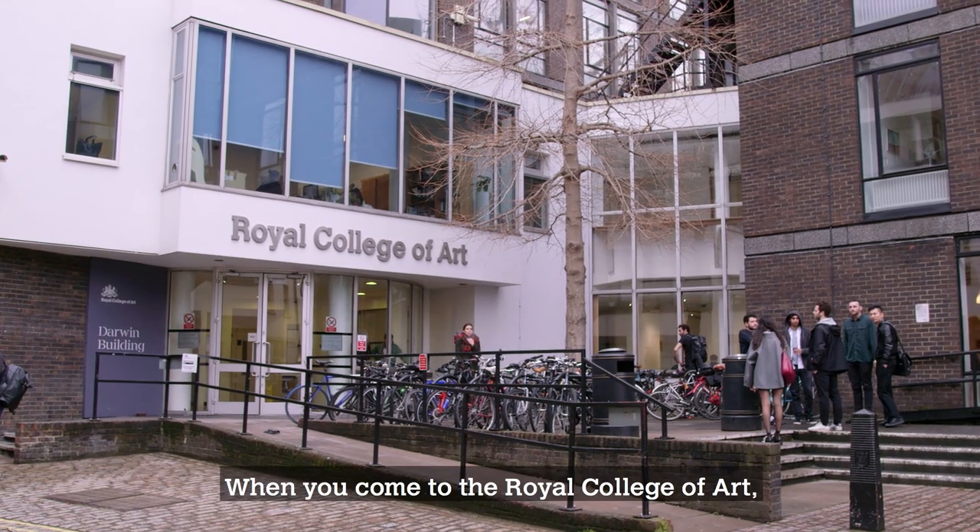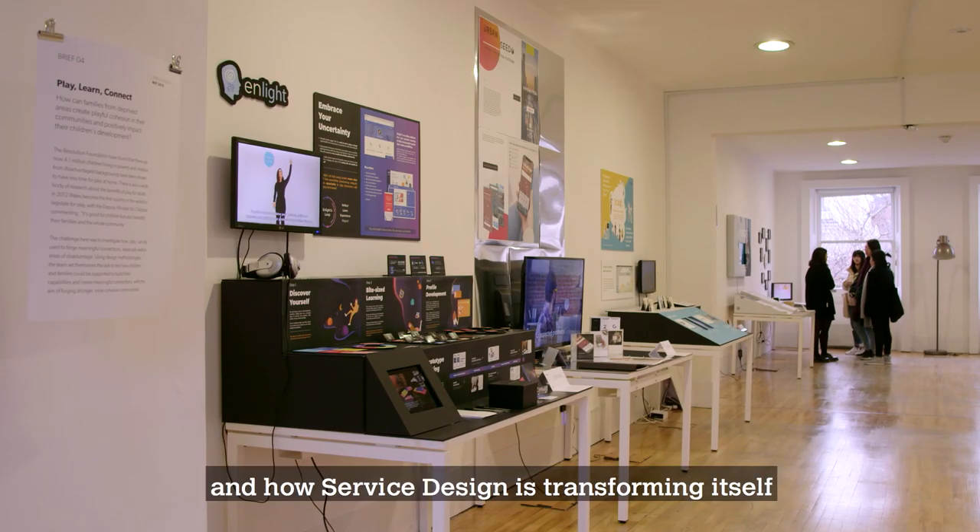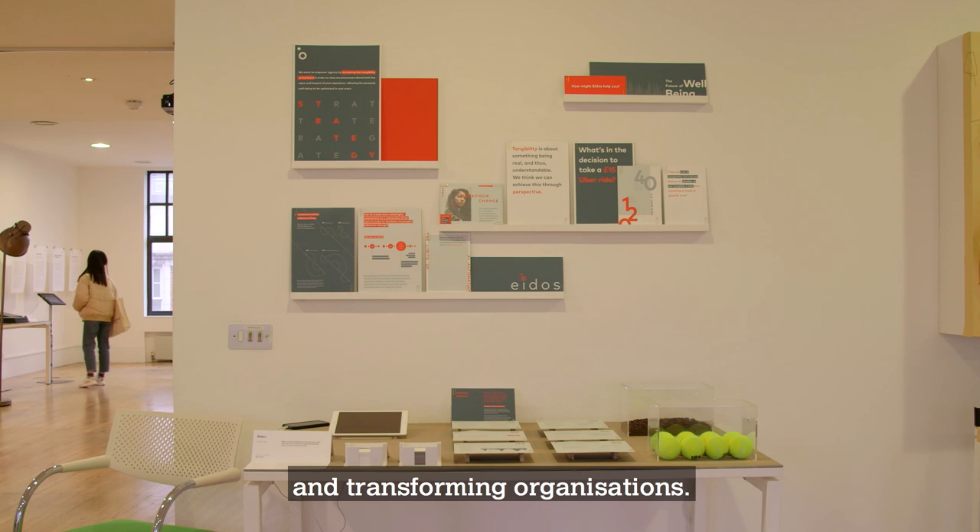When you come to the Royal College of Art, you come to the cutting edge of what is going on and how service design is transforming itself and transforming organisations.